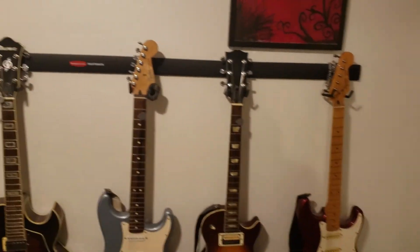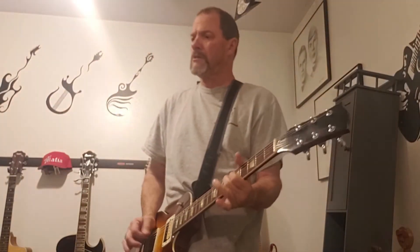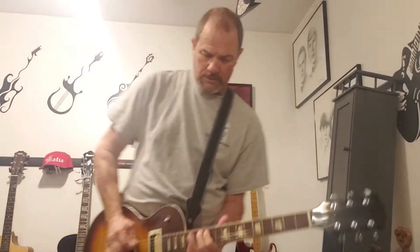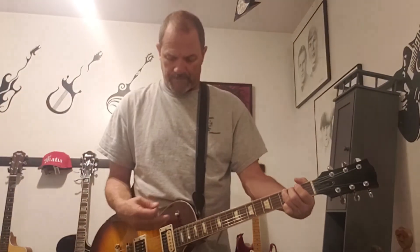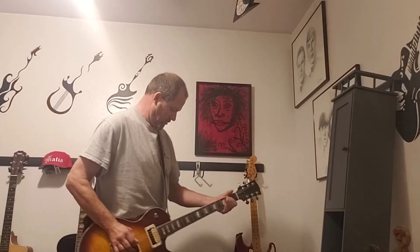Let's see what a couple of these things sound like. This is my Les Paul copy. [plays guitar] Sweet sound to it. Get it back on the Seymour Duncan — that's a little more of the rock thing, more of that Zeppelin feel to it. Yeah, that sucks — I'm not warmed up, I just grabbed these things and started playing.